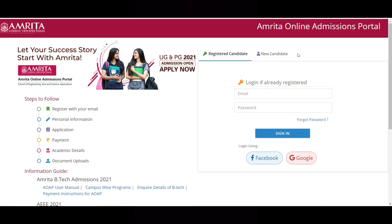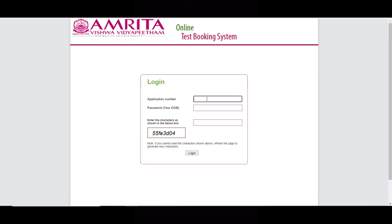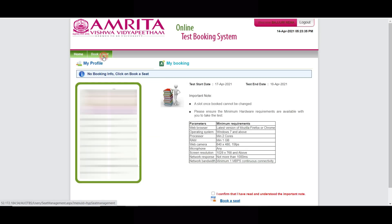Let me log in first. After coming into the website and logging in, you will get a dialog box. Click on it — it is asking for the application number. Enter the application number and click on login. After going in, you can see the option: 'Click here to book a seat.'